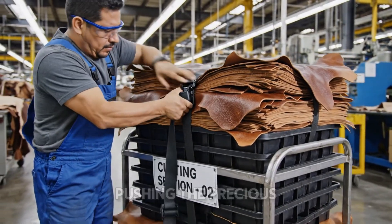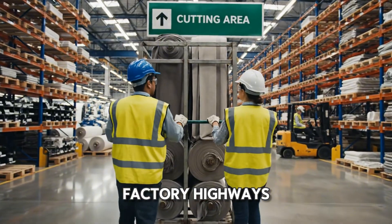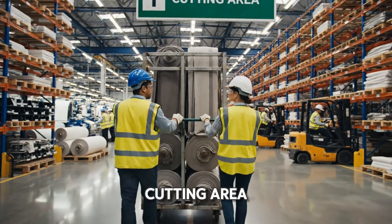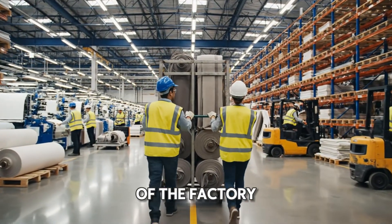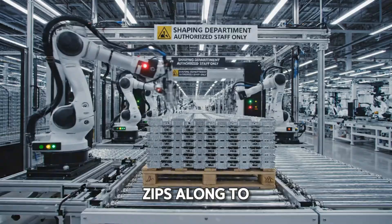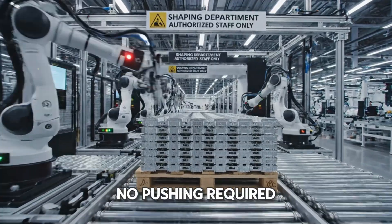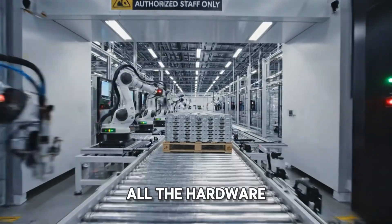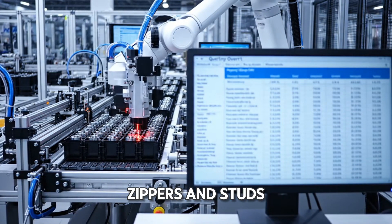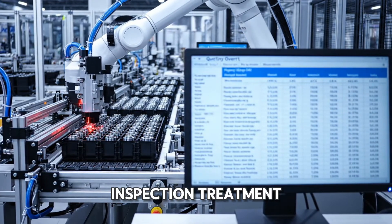Off they go, pushing the precious cargo down the factory highways. Next stop, the cutting area, where precision is key. In a more automated part of the factory, a robocard zips along to the shaping department — no pushing required. It's not just the leather that's high-tech. Here, all the hardware — buckles, zippers, and studs — get a robot inspection treatment.